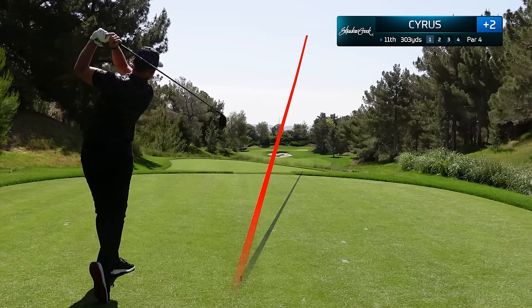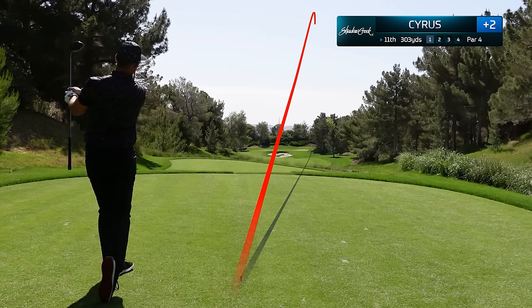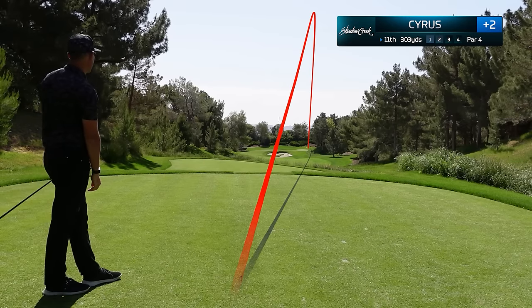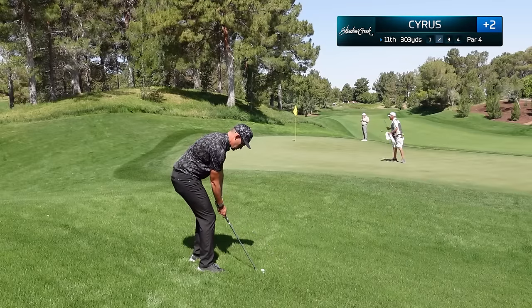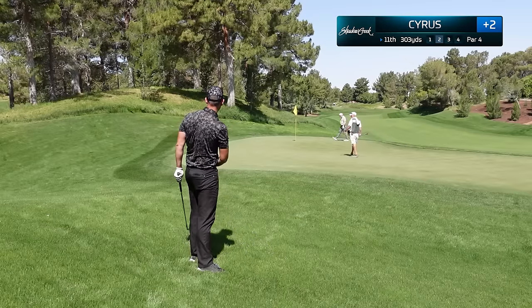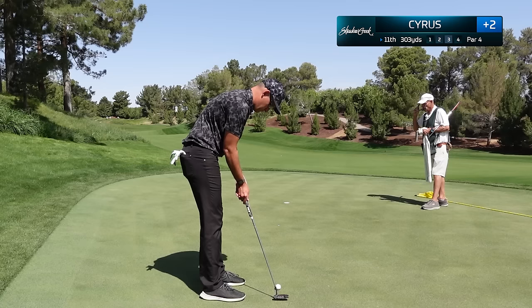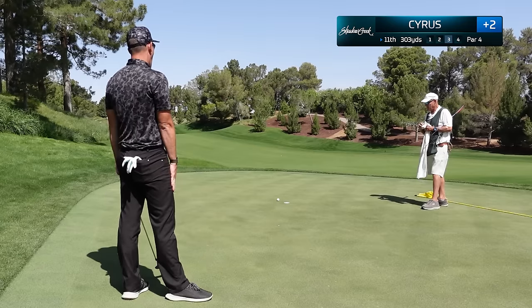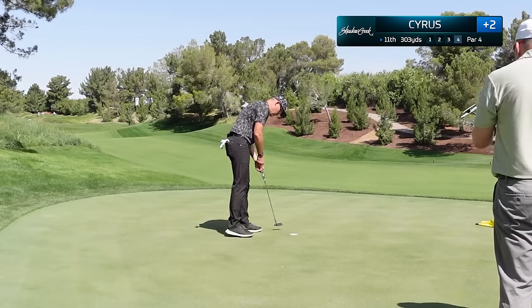The driver is going good and I'm going flag hunting on this 11th hole, which plays around 303 yards long. I go right over the top of the flag and now I'm in a pretty difficult spot. I thought the putt was going to break a lot more to the right — it gets caught up and I've got 15 feet down the hill. Another solid putt but I'm just not reading these correctly. Another tap-in par.